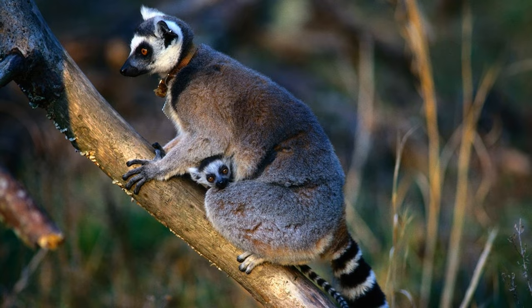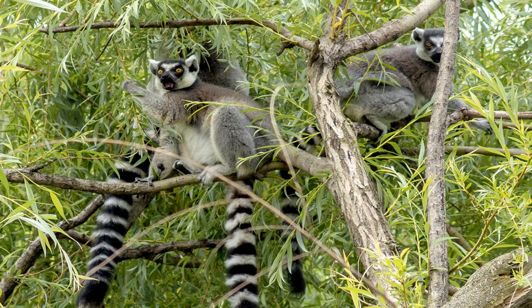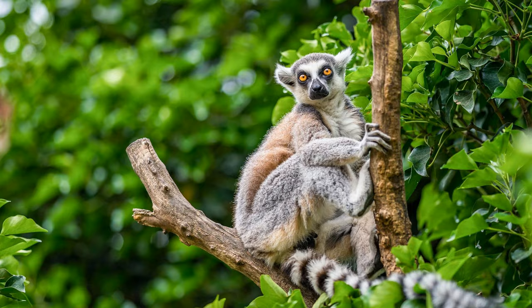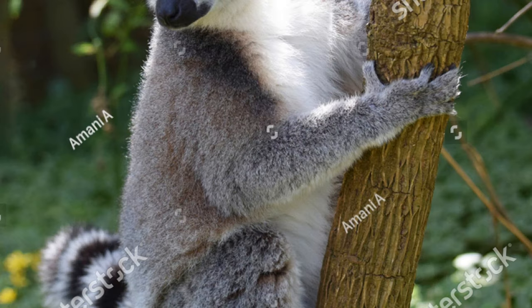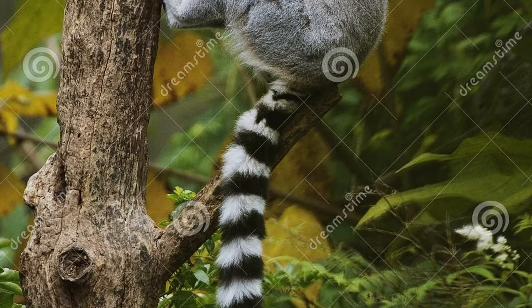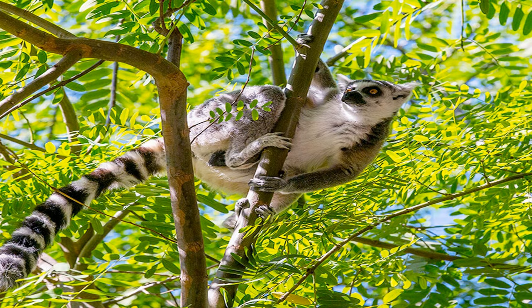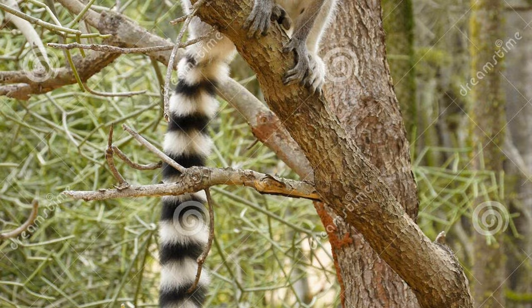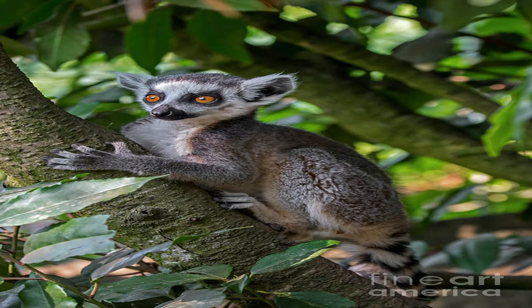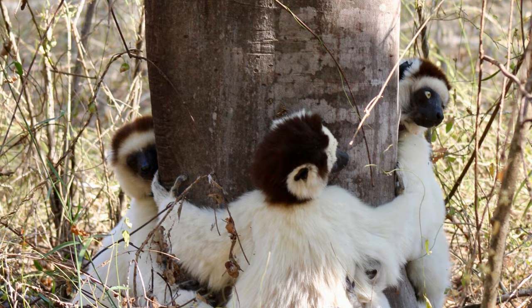Welcome to Section 1: Lemur Adaptations for an Arboreal Lifestyle. Lemurs have evolved a set of unique adaptations that allow them to thrive in their tree-dwelling habitat. One key adaptation is their grasping hands and feet, equipped with specialized digits called opposable thumbs and opposable big toes. These adaptations grant lemurs exceptional dexterity and grip, enabling them to climb and leap effortlessly among the branches. They also have long, flexible limbs and a lightweight body structure, perfect for navigating through the complex forest canopy.